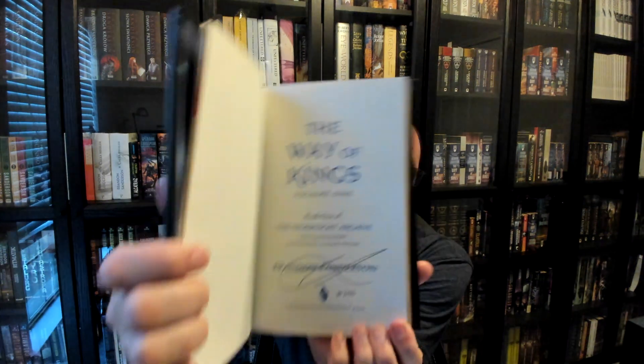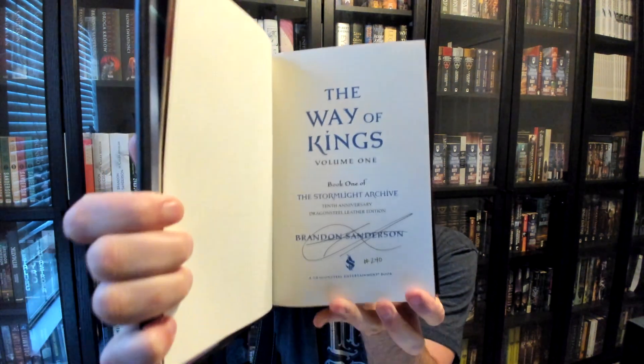The two volumes have separate ISBNs and are counted as separate books for cataloging purposes, although at the moment they only come together in the slipcase. I will put the ISBNs down in the description, as always. Volume 1 is signed on all of these copies, and if you got one of the numbered copies, like I did, that will be where your number is.